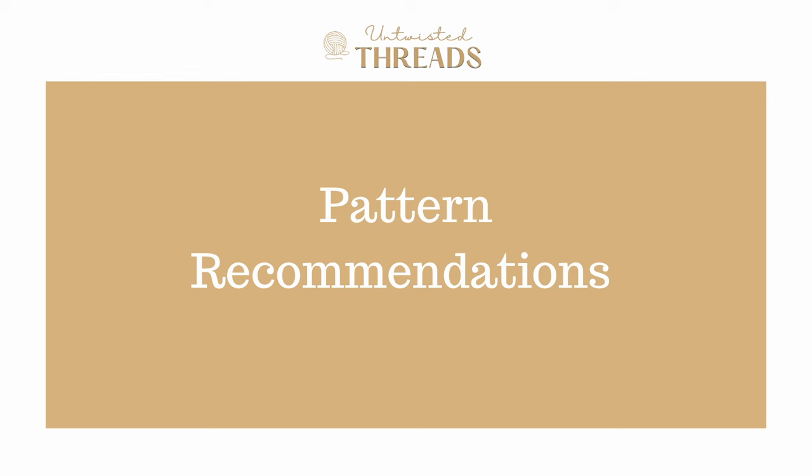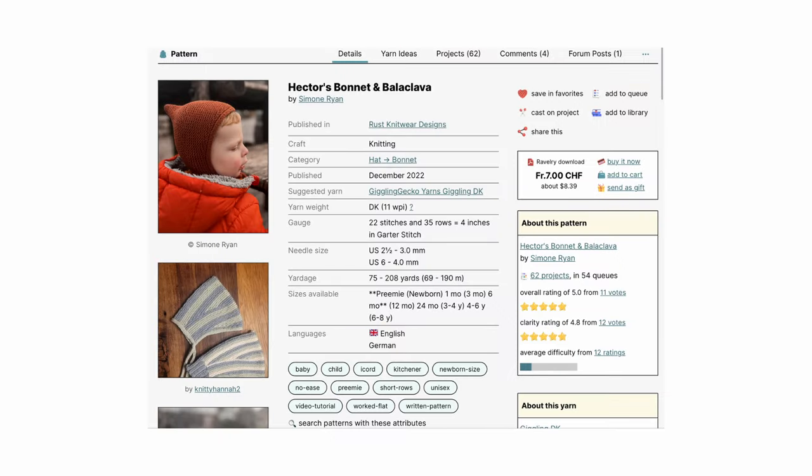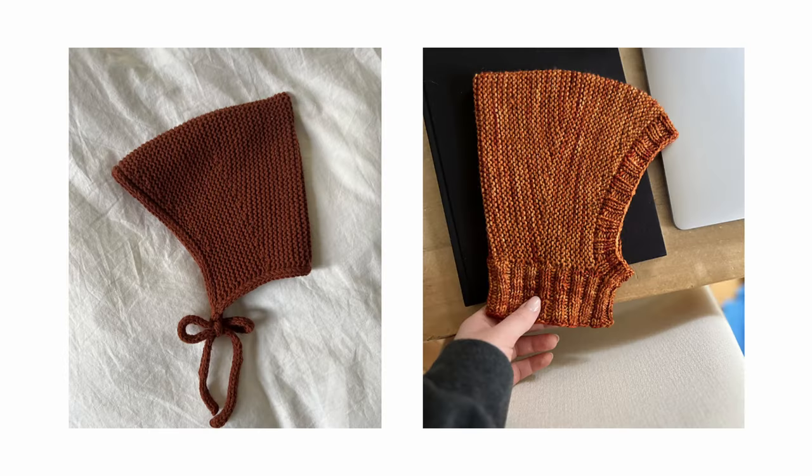We had a little look on Ravelry and wanted to share a few pattern recommendations to hopefully inspire you if you're wanting to use this yarn for a project of your own. The first pattern is Hector's Bonnet and Balaclava by Russ Knitwear. It is worked flat in garter stitch from front to back. German short rows are used at two points to shape the front of the bonnet or balaclava and to give the back its pixie-like shape. The bonnet includes an i-cord edging finish, while the balaclava includes a 2x2 rib around the face and neckline. A cute baby knit like this could be a great option for this yarn as it is soft, easily washable, and has so many different colors to choose from.